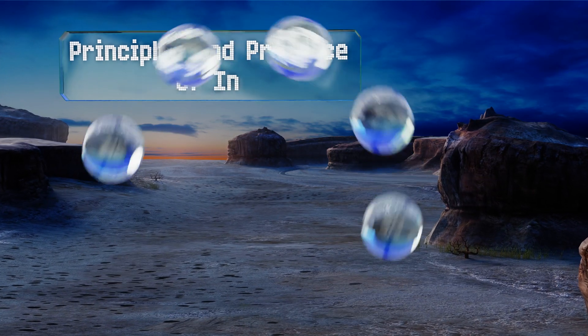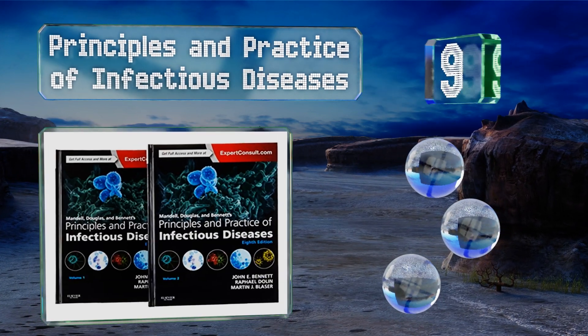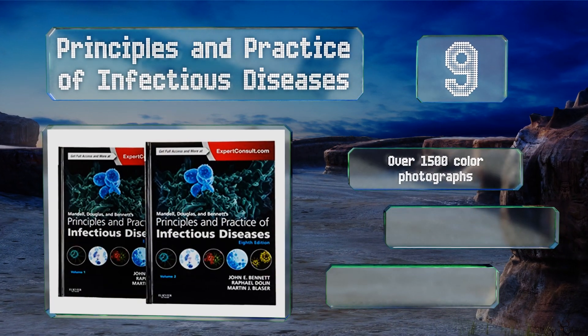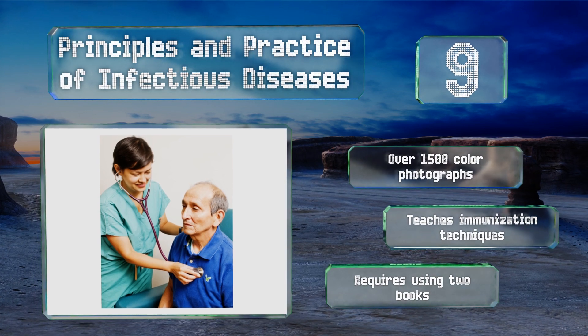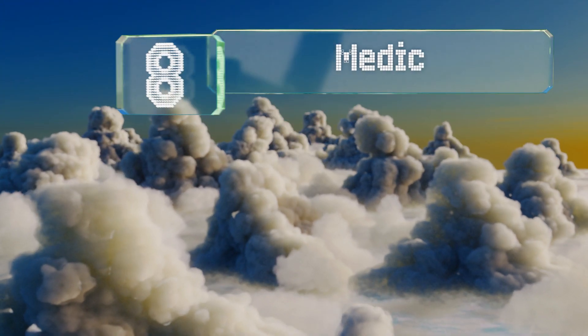At number nine, get to the bottom of just about any communicable illness with Principles and Practice of Infectious Diseases. You'll learn how to recognize a variety of ailments, as well as how they're caused, ways to contain their spread, and the best treatment methods. It includes over 1,500 color photographs and teaches immunization techniques, but it requires using two books.